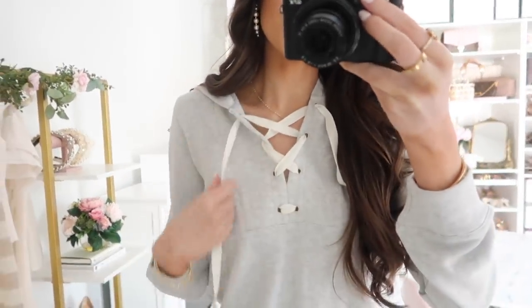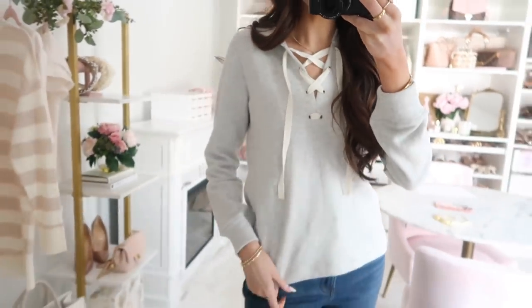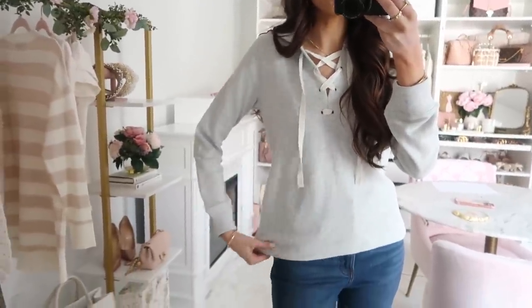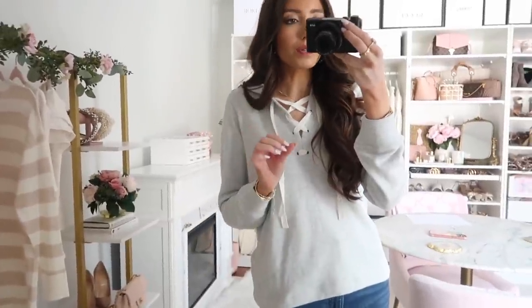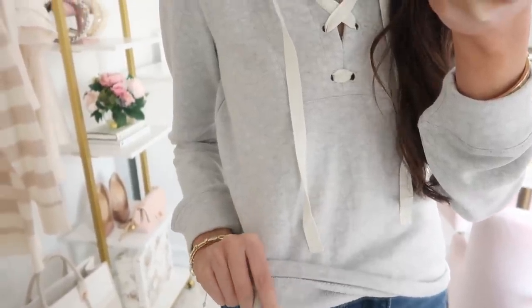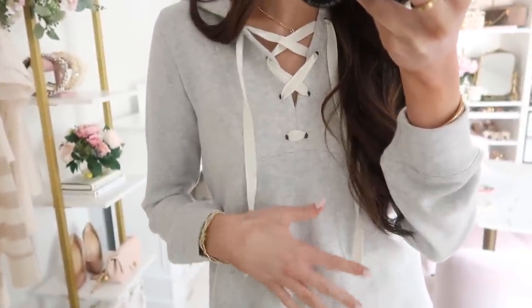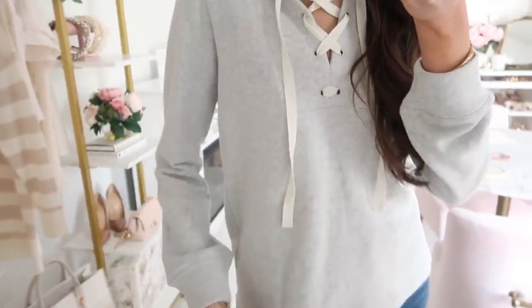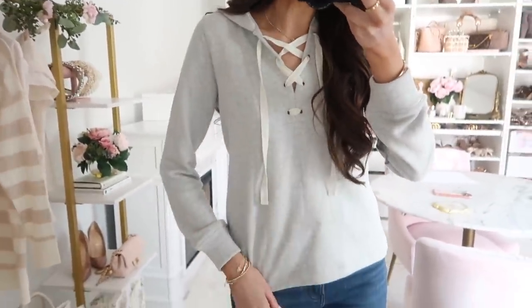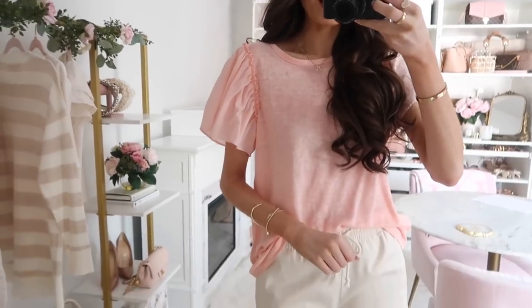Up next I love this lace-up hoodie. The lace-up detail gives it a nice feminine, ballet-inspired feel. Sizing-wise, it's technically true to size, but if you prefer an oversized fit, size up one. It has more of a terry feel inside — a lighter weight than the Lou & Grey line — which makes it great going into warmer months. You could throw it over your swimsuit at the beach. I'd say true to size if you like a streamlined fit, or size up for something more roomy.